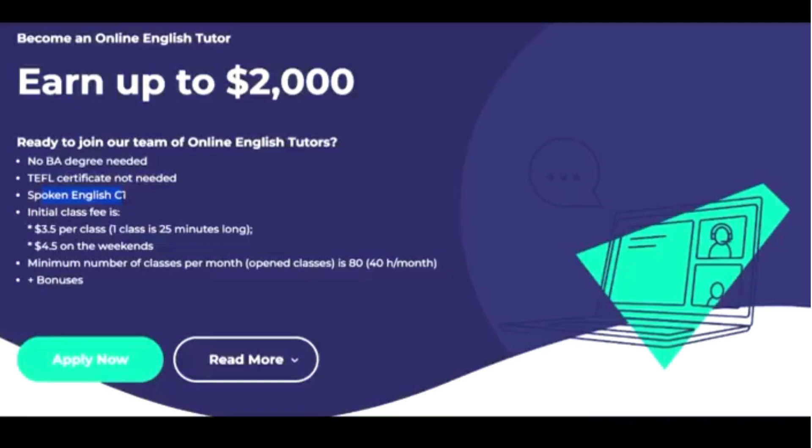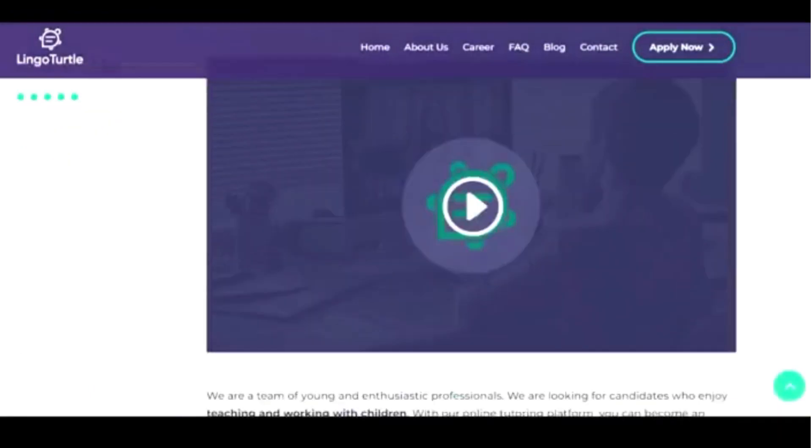Their class fee is three dollars and fifty cents per class, and one class is 25 minutes long. On weekends they pay you four dollars and fifty cents for a 25-minute class. They say the minimum number of classes per month is 80, given that you work 40 hours per month. They also have bonuses as you scroll down.